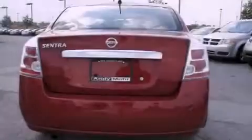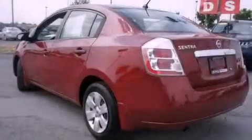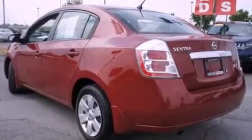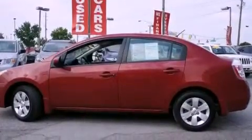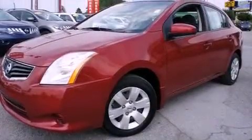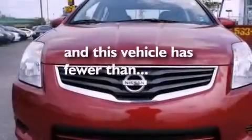All of the following features are included: a low tire pressure indicator, air conditioning, full power accessories, a CD player, a driver side impact airbag, side impact door beams, three-point rear seat belts, rear seat childproof door locks, a folding rear seat, and this vehicle has less than 23,000 miles.